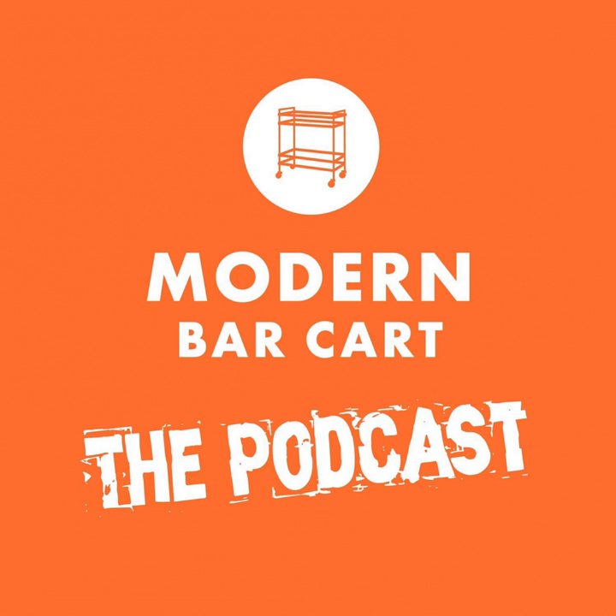What's shaking cocktail fans? Welcome back to another episode of the Modern Bar Cart podcast. I'm your host, Modern Bar Cart CEO Eric Koslick. Thanks for joining me for this special holiday episode.